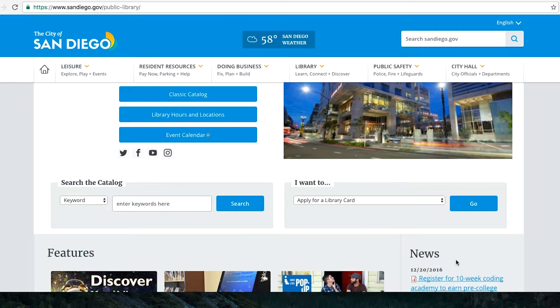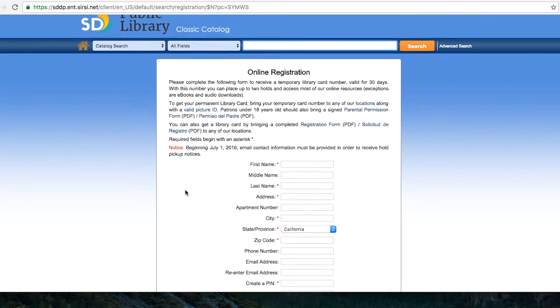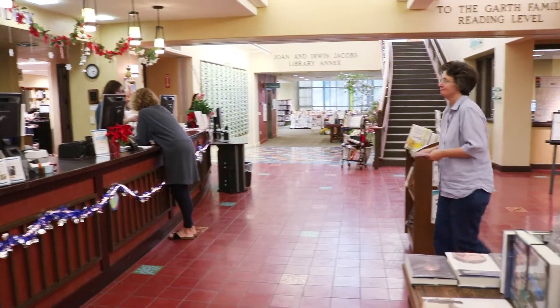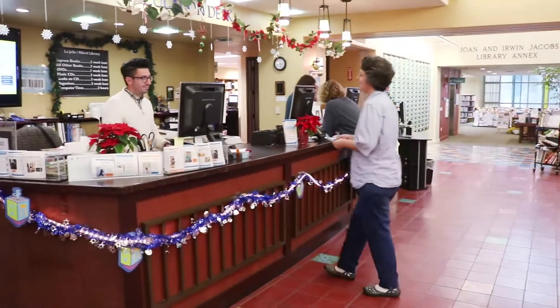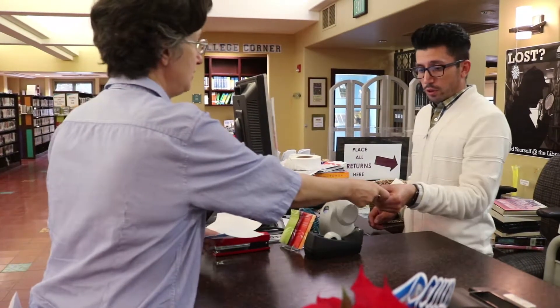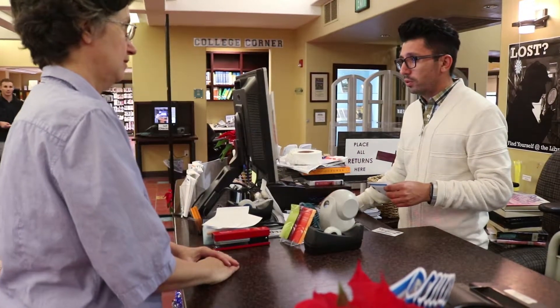The application asks for your name and address and invites you to create a PIN number. Once the form is filled in, the system will give you a short code number — make sure to jot this down. Bring your temporary code number and your government-issued ID to the circulation desk, and staff will issue you a card. A valid California driver's license or military ID is all you need.